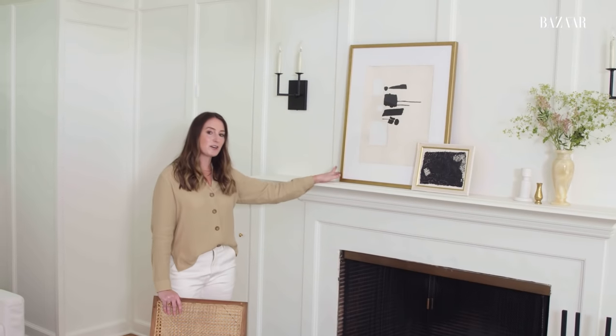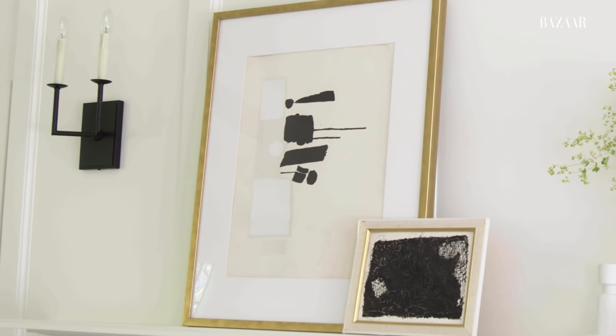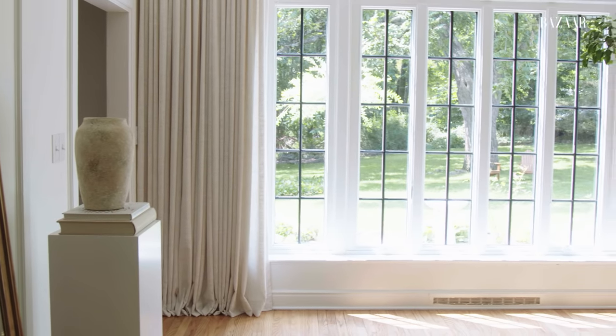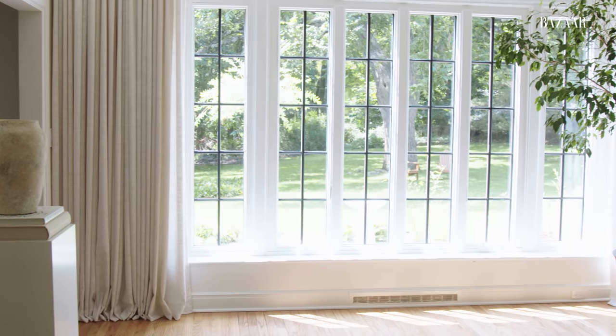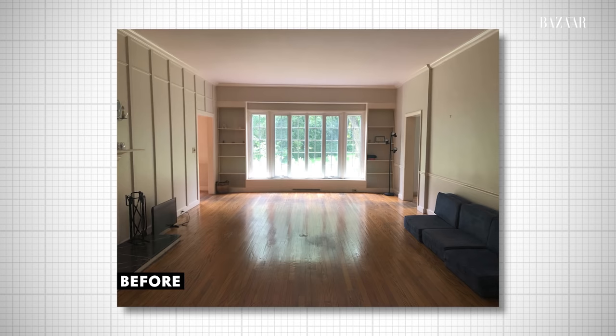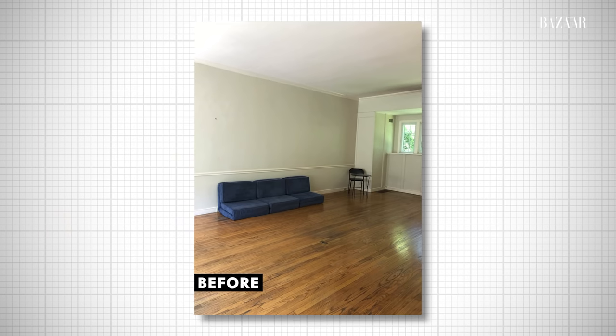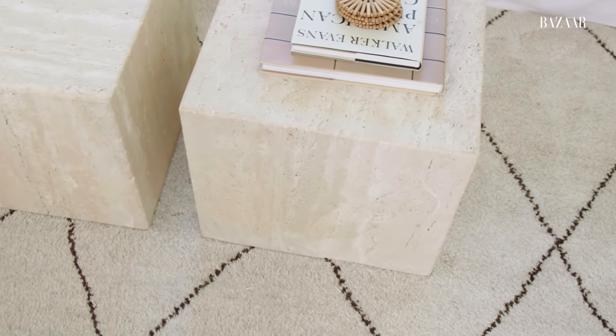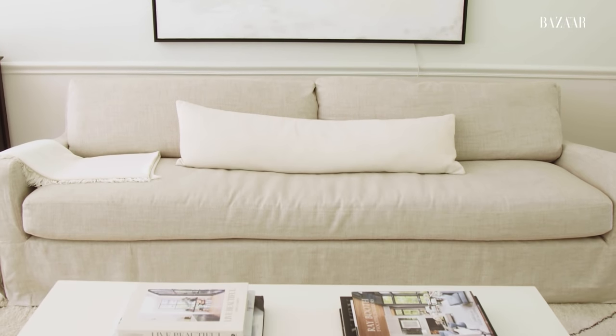Another piece we love is this artwork. It was done by my grandfather in the 60s — he was an artist — and we've had this in every home we've lived in. We moved from Brooklyn, where we had an 850-square-foot apartment. This is a 3,000-square-foot house, so we had to buy a lot of furniture, but we brought most of the pieces we had in Brooklyn with us, including these travertine coffee tables and this RH white sofa.